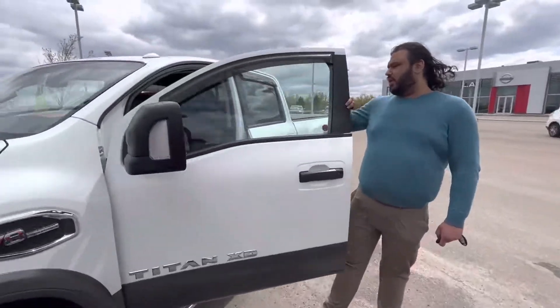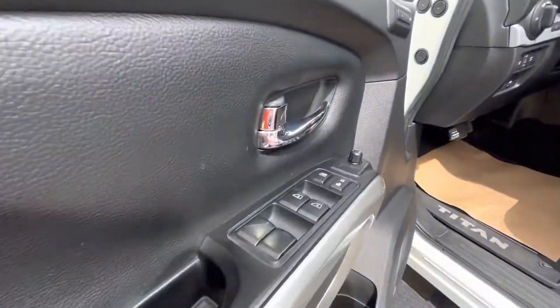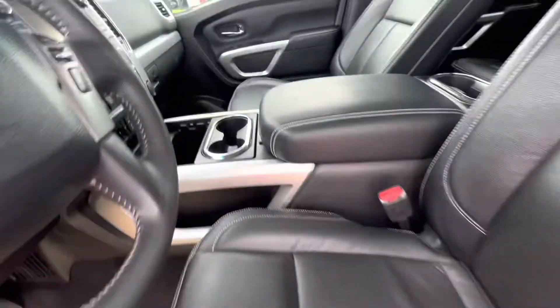I'll just get my camera in here so I can show you this truck as well. This is your Pro 4X XD — memory seats in both of them. Beautiful trucks all in all.